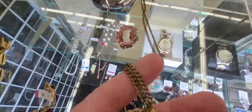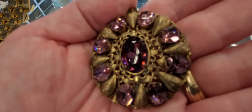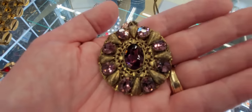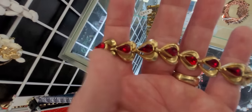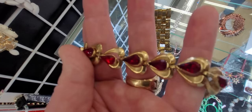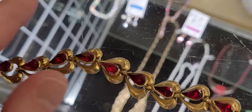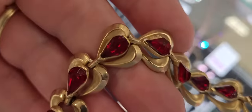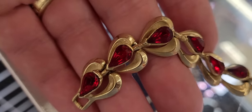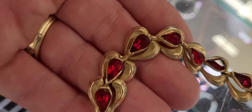This long necklace looks vintage — look at this. Just look at this hard bracelet, guys — I'm going to take you up close on this one. And those are glass stones. I don't know about the designer mark yet, I haven't looked at it, but we're going to get it anyway.